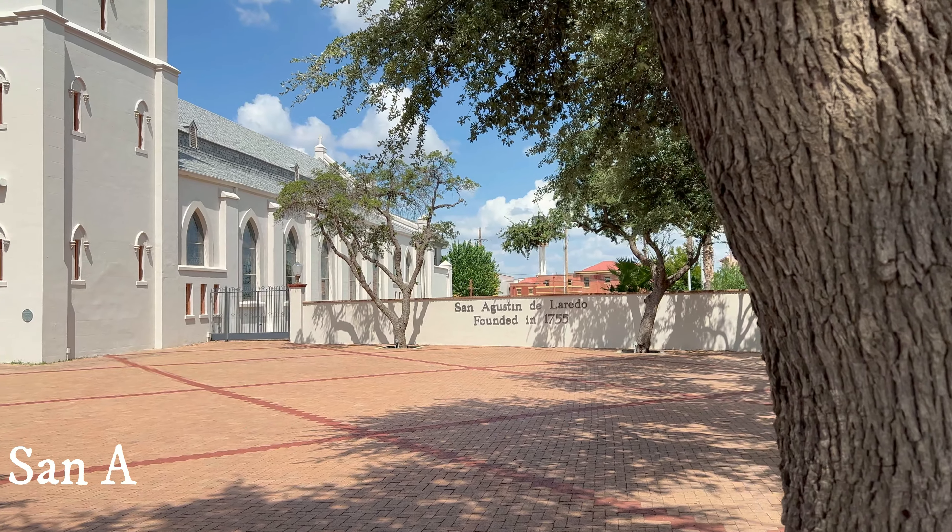Today we did a quick trip to Laredo just to check out what this border city is like. It's a really fantastic little historical city, so we'll walk the streets and hope you enjoy.